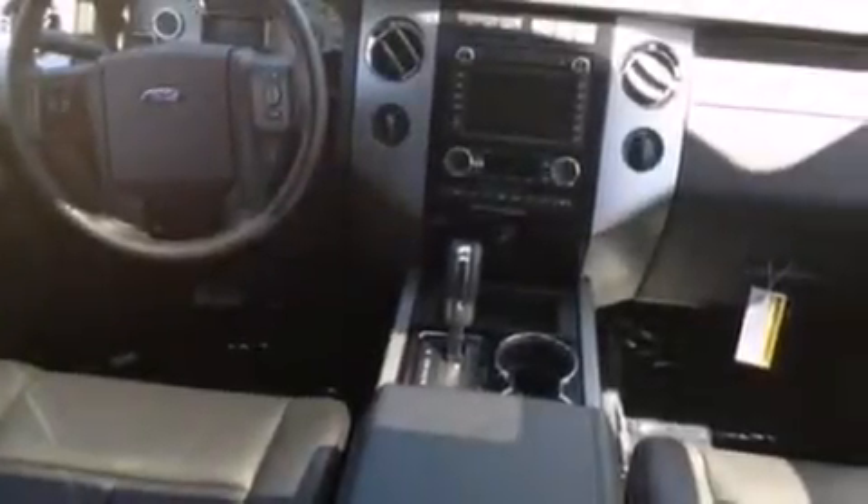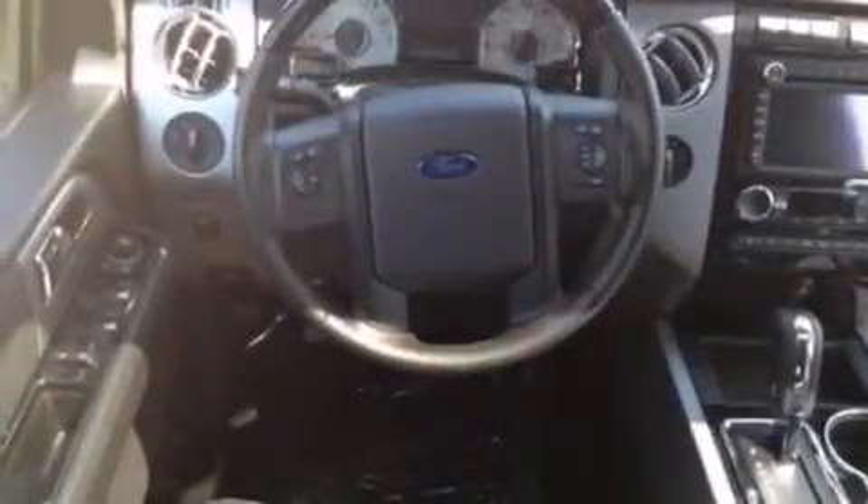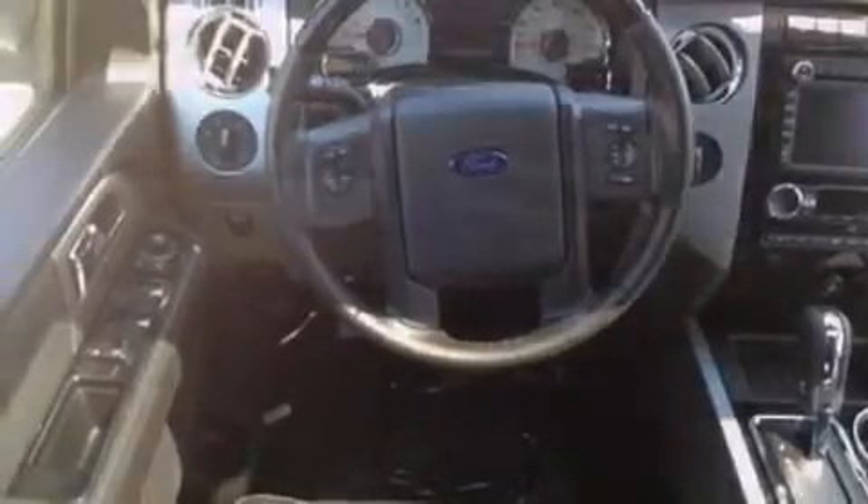The following features are also included: memory settings for the seat positions so you can recall your favorite alignments with the push of one button, air conditioning with automatic climate control, cruise control, rear audio controls, and leather seats.